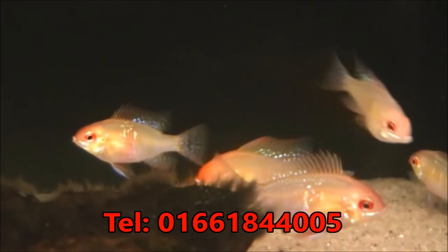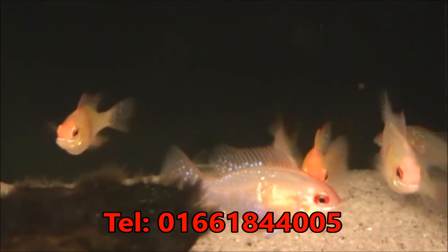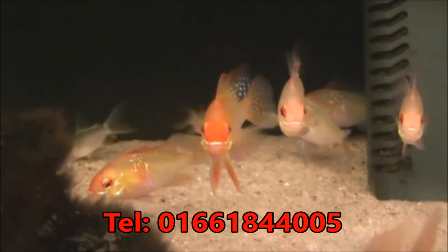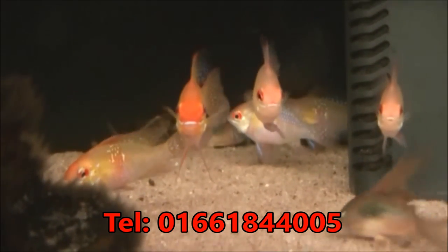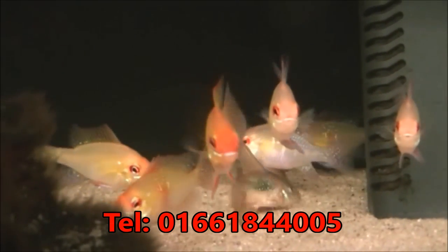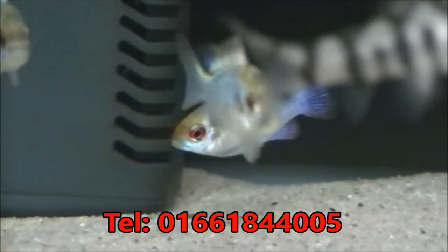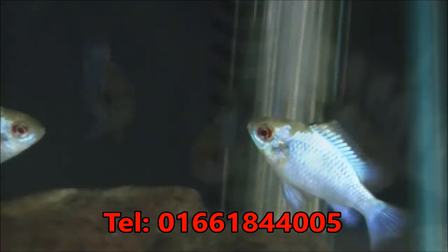Some pretty large and very bonnie Gold Rams there. We haven't put the price on them yet, but I would imagine they'd probably be around about £8 or £9 a pair. They're very nice fish. We've also got some Electric Blue Rams — they've got quite a good bit of colour on them considering they've only been in the tanks a couple of days. They've coloured up quite nicely. The Electric Blue Rams are £7.99 each.